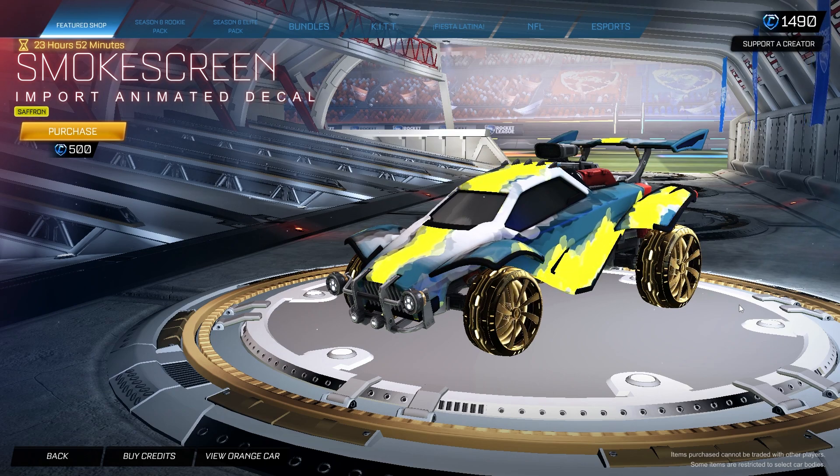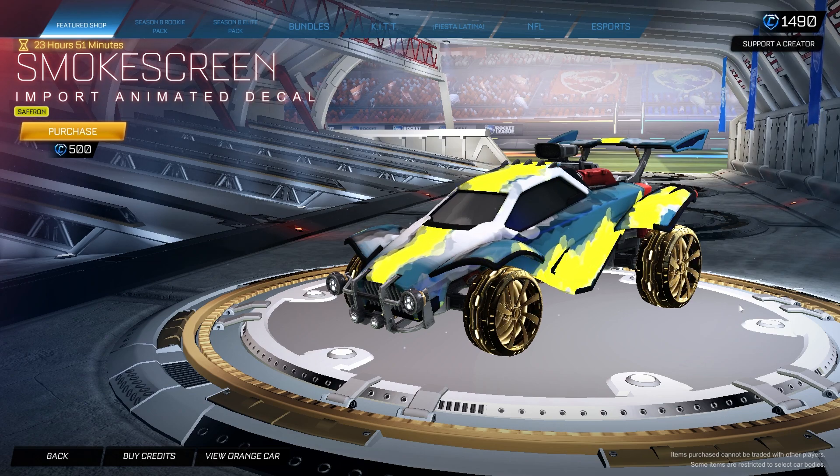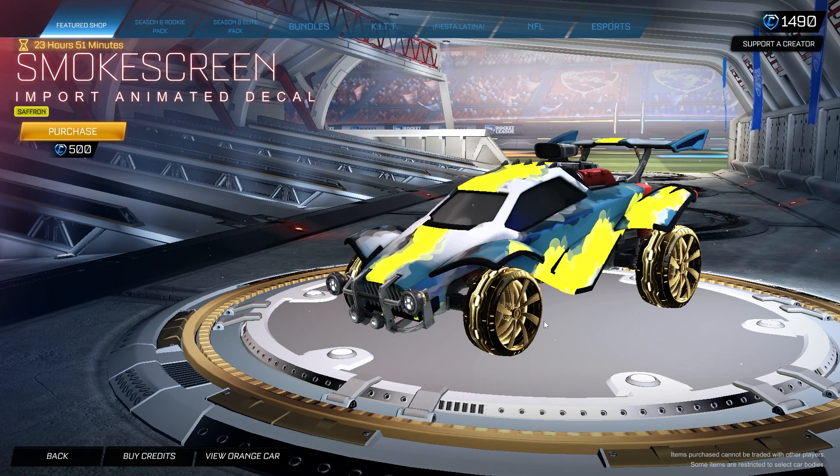We also got the Saffron Smoke Screen decal for 500 credits. This one is a pretty clean decal — it's one of my favorites to do with the Aero Mage wheels. Link in the description below for that car design video. You can pick it up right now for 500 credits.